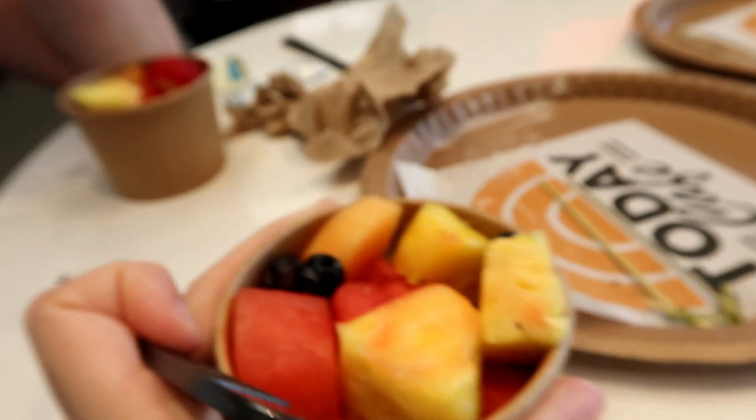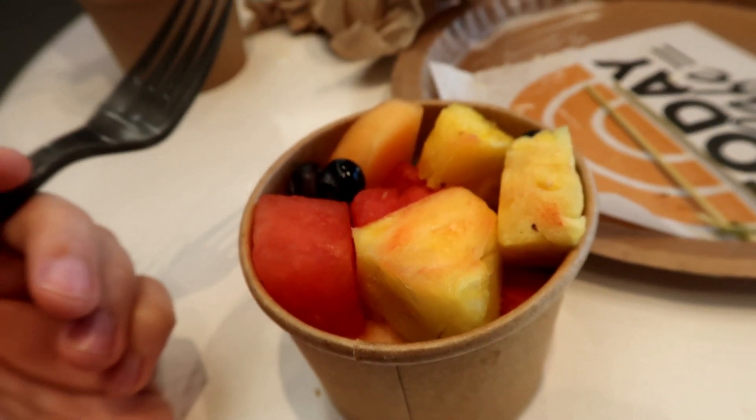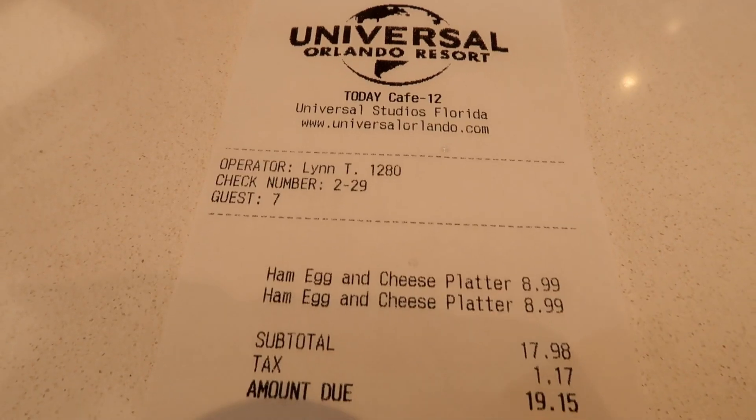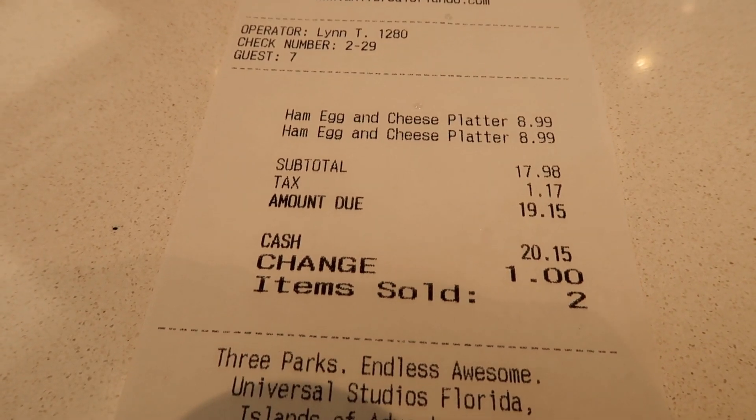The pots of fruit are really big — you've got melon, pineapple, strawberry, berries — a really good variety. It was $8.99 plus tax for the meals, around $20 for both of them, which I think is pretty good value for a breakfast, and it was really really yummy.